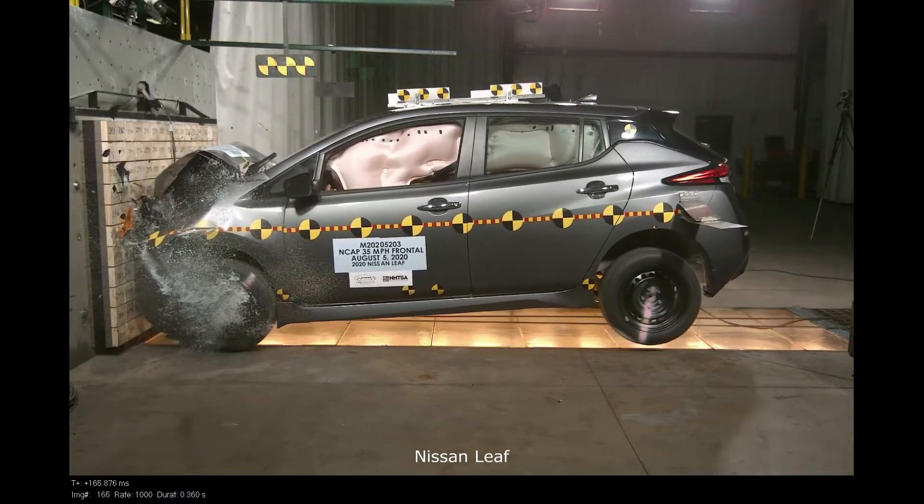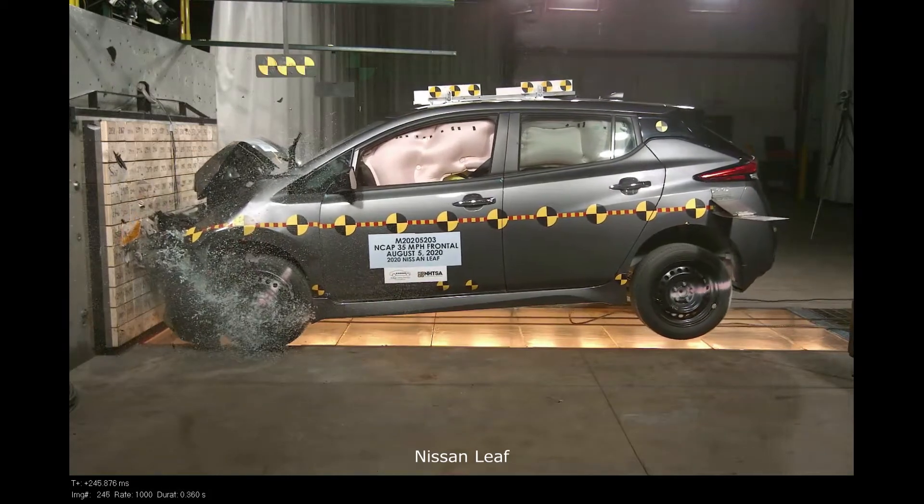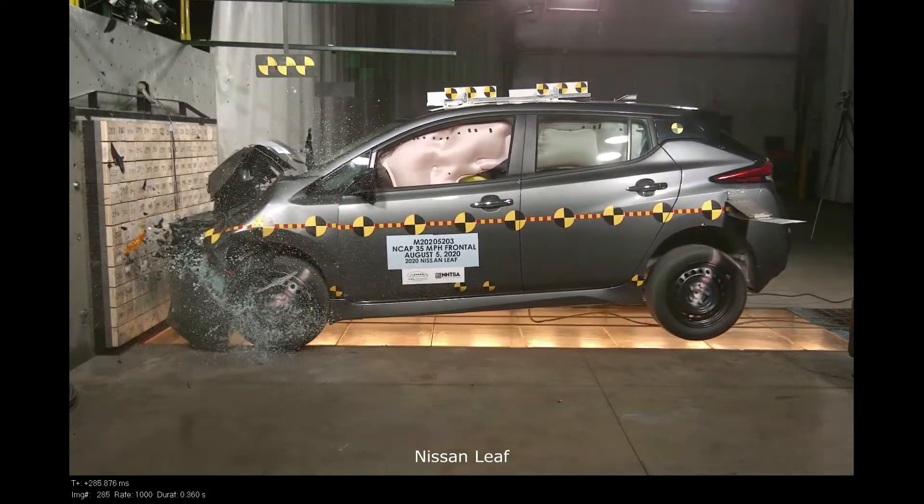This also occurs in real-world head-on collisions, but is not replicated in the frontal crash test, which is staged using an unmovable barrier.